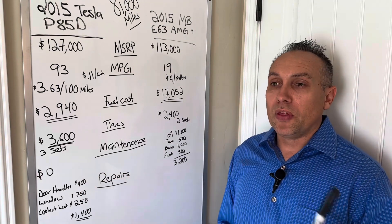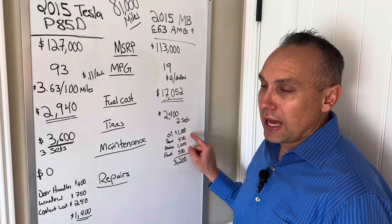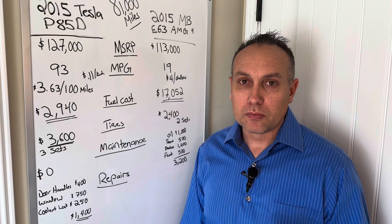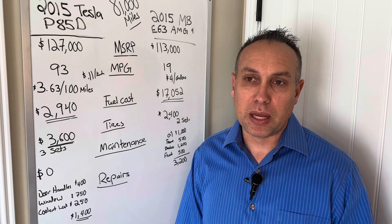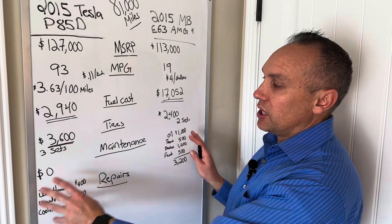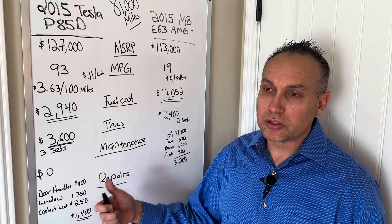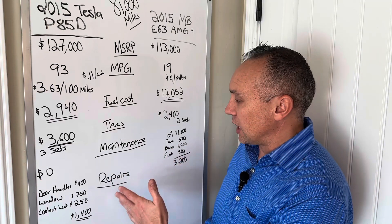One thing to consider: in my state you have to do annual emissions testing on a gas car. I didn't account for that because it roughly offsets the increased registration cost on the Tesla — in my state I pay about 10 to 15 percent more for registration because they're collecting the gas tax I'm not paying. So I think those two things are essentially a wash. I'm also not accounting for insurance on either side since those costs would be very similar for both vehicles.